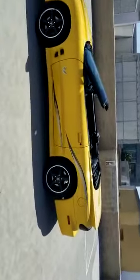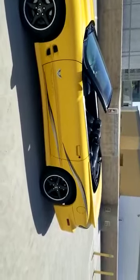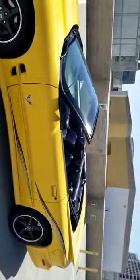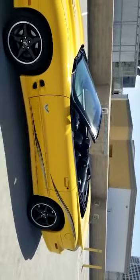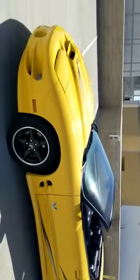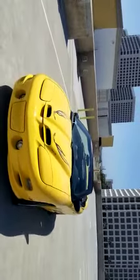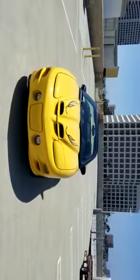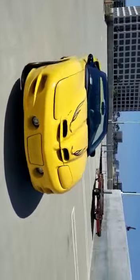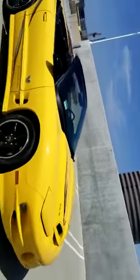Hey everybody, this is Big Al, and I'm going to go over a brand new automobile I just picked up. I want to share with you guys — this is a collector's edition 2002 Pontiac Trans Am, the last year this baby ever rolled out. There were 2,000 collector edition Trans Ams built, but this is one of 488 Trans Ams that came with an automatic transmission and a convertible top.